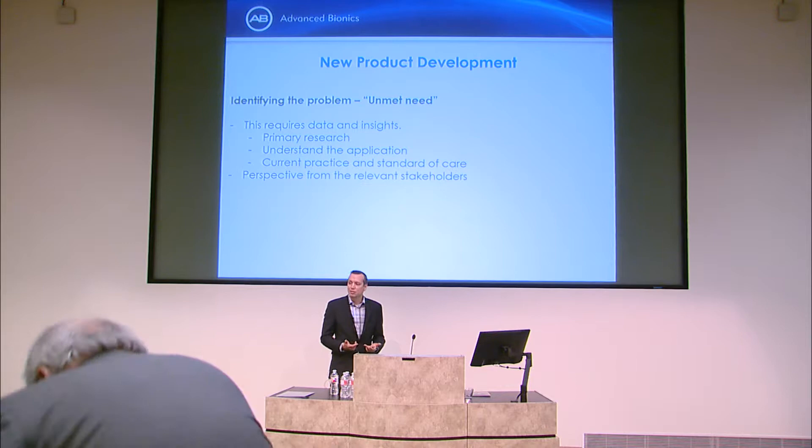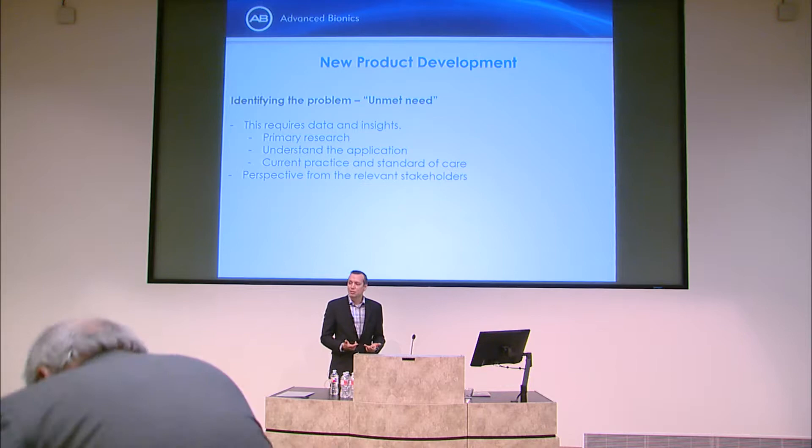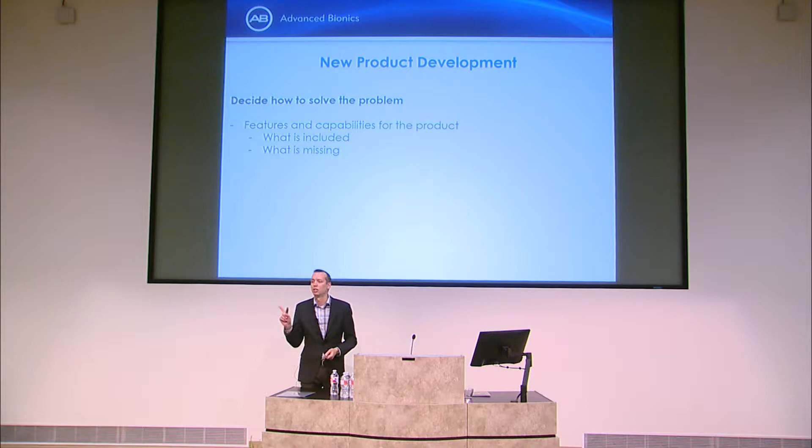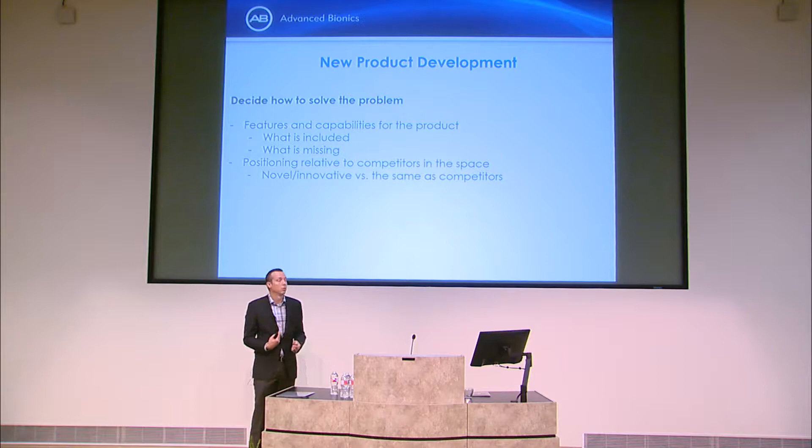The 'how' is the actual product: what features are included, what gets cut, and where you sit relative to competitors — are you playing catch-up or expanding in a new direction? Adoption considerations matter too: if it's trialable and a small change from what exists, it's easy. A smaller cochlear implant with longer battery life isn't hard to explain. But introducing something completely new, like surgical robotics, is a totally different standard of evidence with a specific customer and very challenging proof requirements.